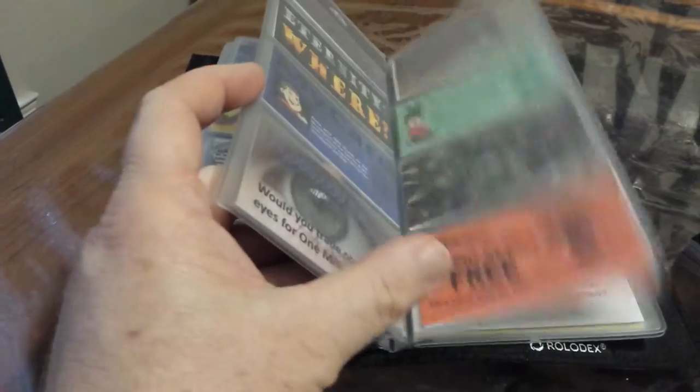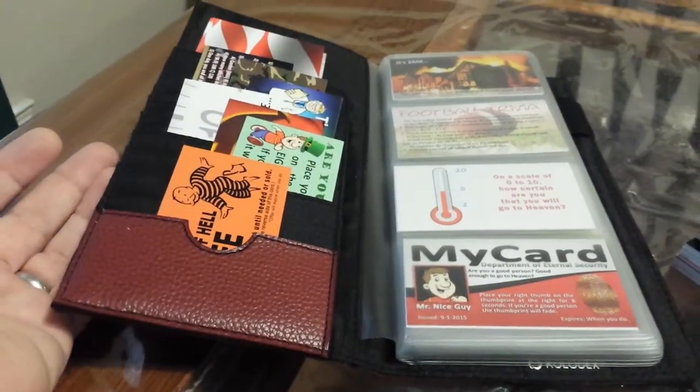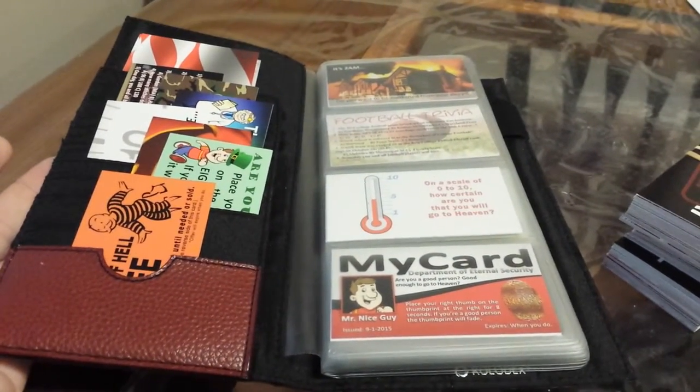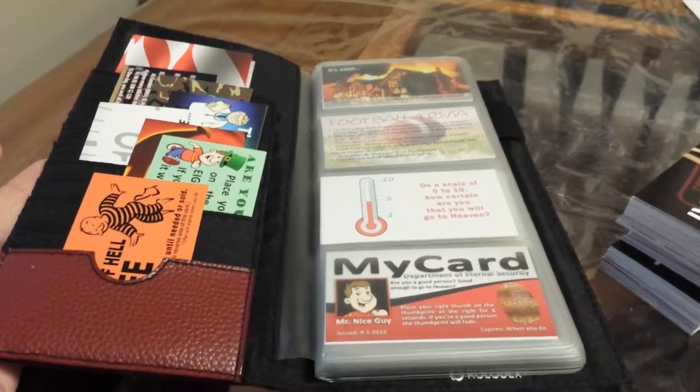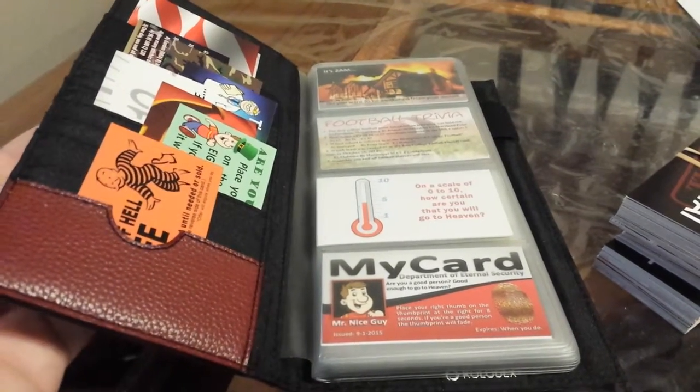And then each month, as you get your tract club mailing, you can restock it and have all your tracts organized for your personal use. Pray about supporting Bazookan this month. Minimum $50 donation, and we'll send you one of these tract holders absolutely free. God bless you.